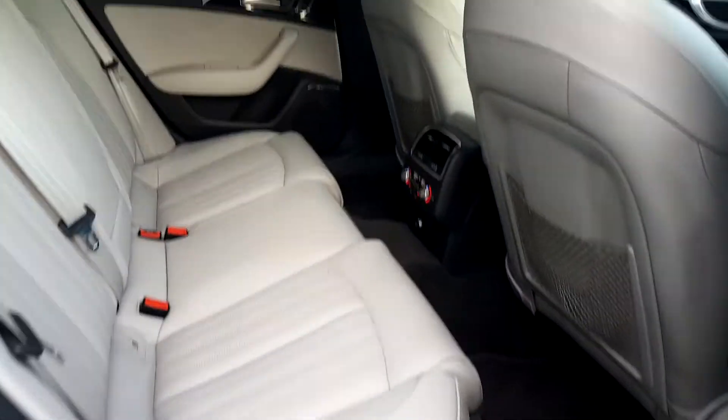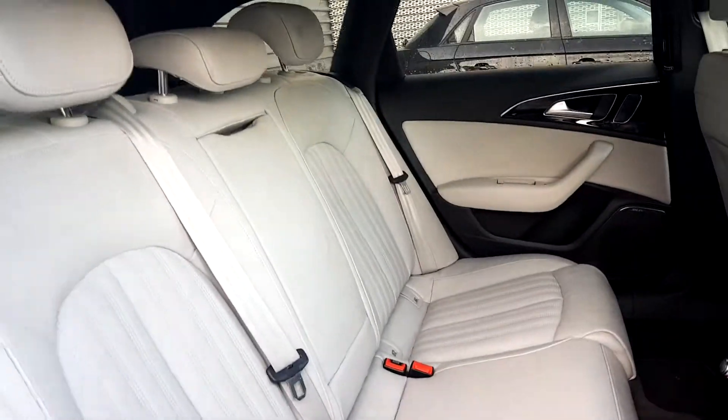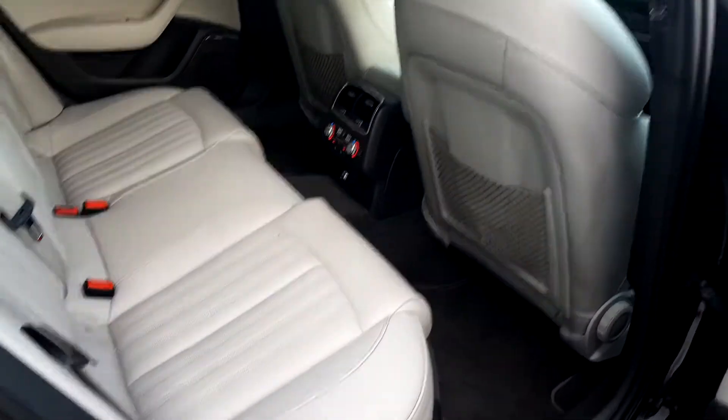There's a full leather S9 interior in this A6 Avant in Lunar. It's absolutely stunning.